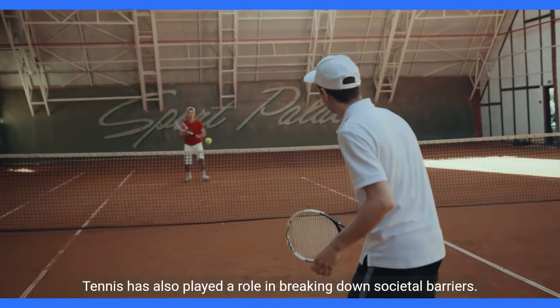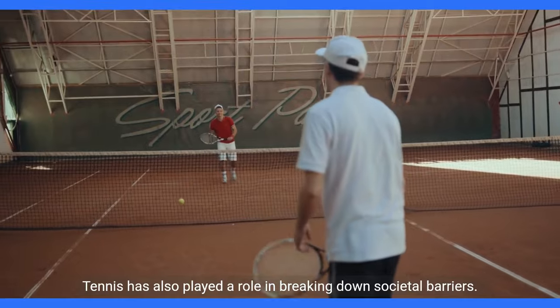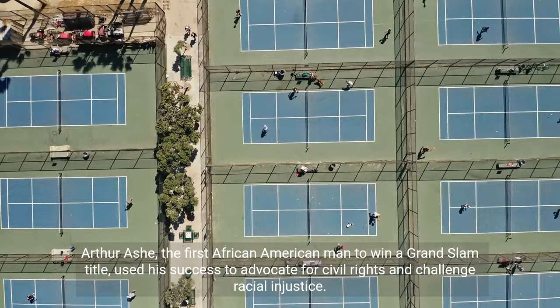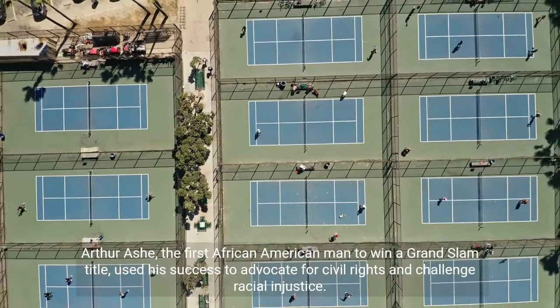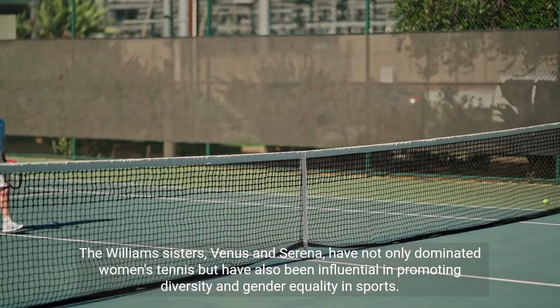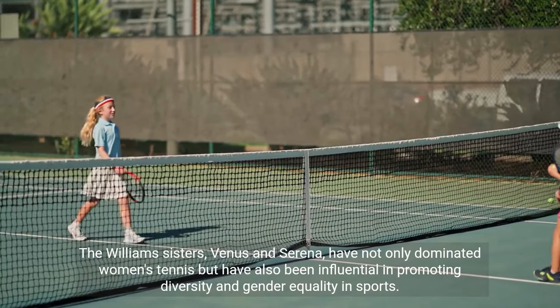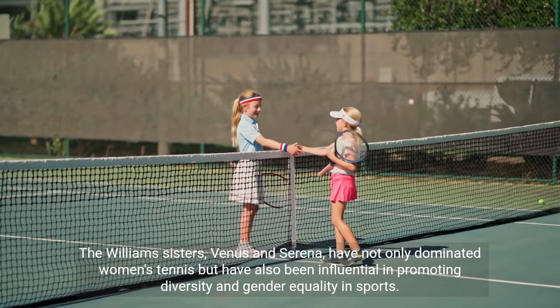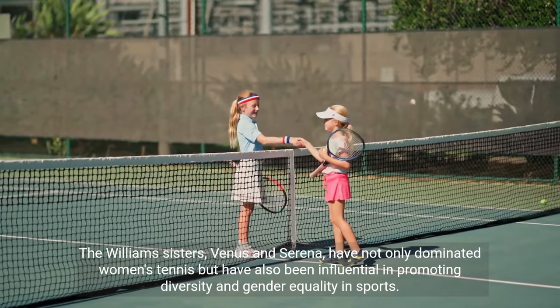Tennis has also played a role in breaking down societal barriers. Arthur Ashe, the first African-American man to win a Grand Slam title, used his success to advocate for civil rights and challenge racial injustice. The Williams sisters, Venus and Serena, have not only dominated women's tennis but have also been influential in promoting diversity and gender equality in sports.